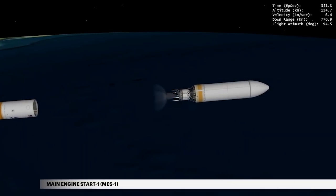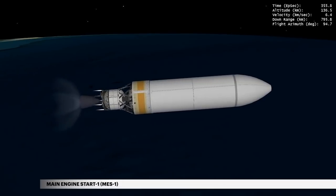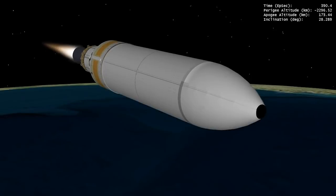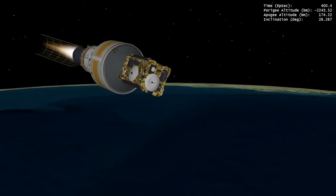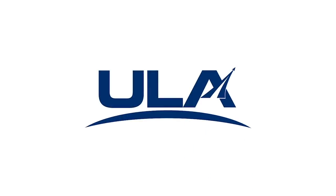At 5 minutes 56 seconds, the Delta Cryogenic Second Stage main engine burn begins. During ascent, NROL-44 is protected inside a 5-meter diameter tri-sector payload fairing. At approximately 6 minutes 38 seconds, the payload fairing is jettisoned. Delta IV continues its national security mission following payload fairing jettison.